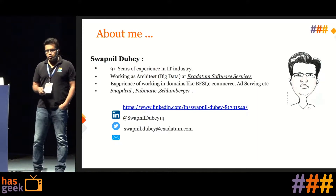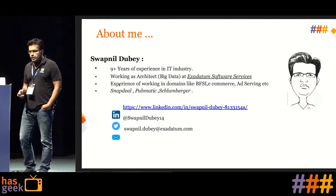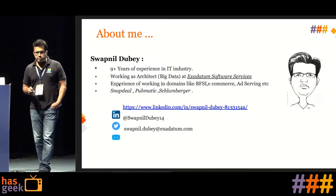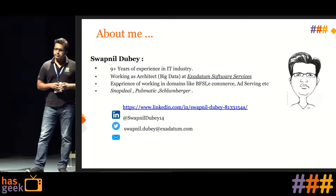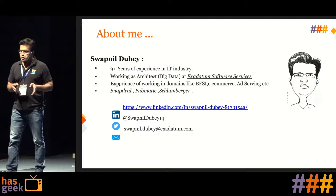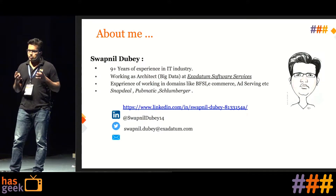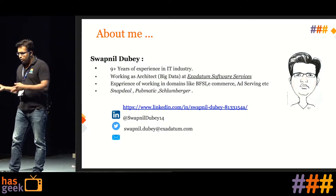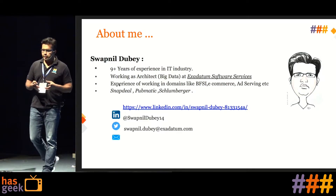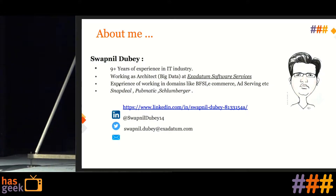I have experience working on domains like BFSI, e-commerce, and ad serving with companies like Snapdeal, Pubmatic, and Schlumberger. For the past one and a half years my technical journey has shifted towards developing infrastructure primarily for data science applications — for example, how we can run TensorFlow with GPU-enabled dynamic scheduling.